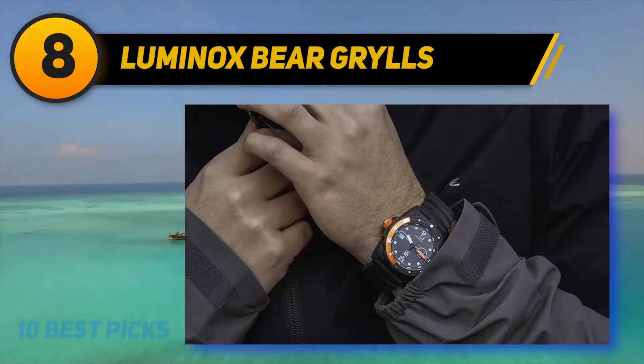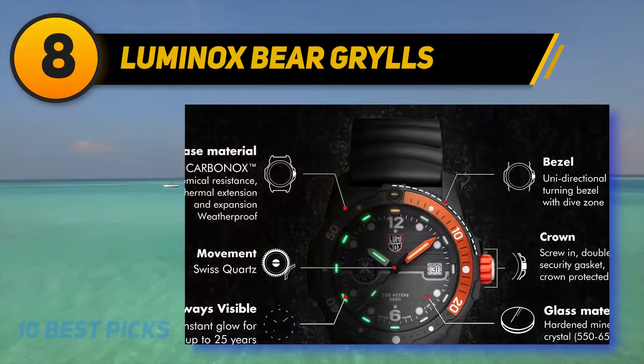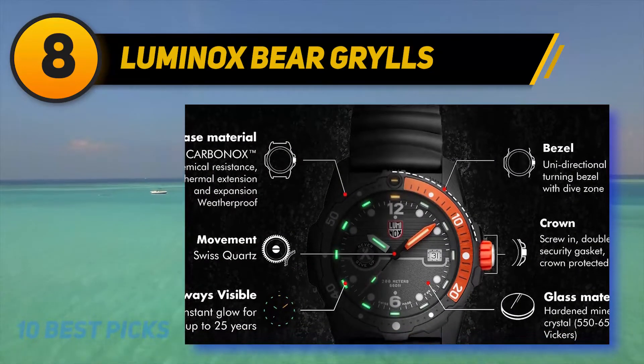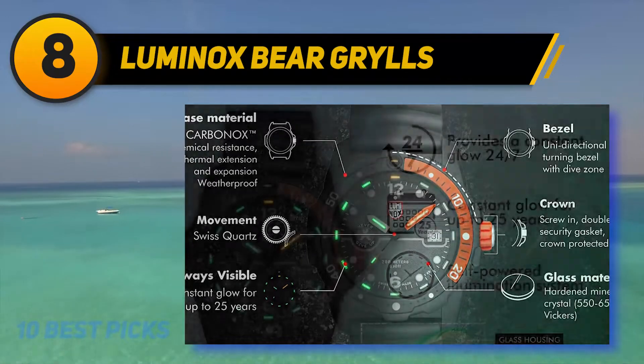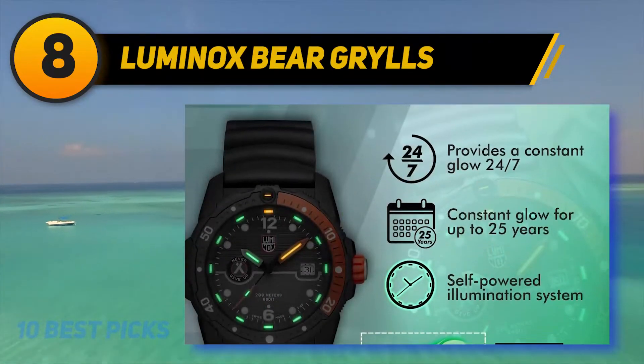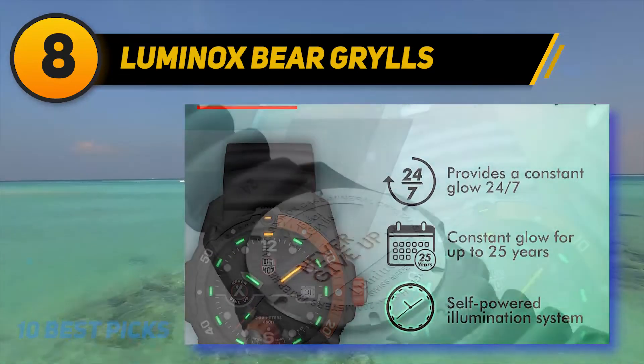The first thing that draws attention is the simple yet original design of the dial. Instead of a classic color setting, the Bear Grylls timepiece comes with an eye-catching orange tint on the one-way rotating bezel. The watch hands also bear the motto 'Never Give Up,' which only adds to the uniqueness.